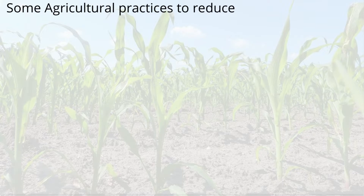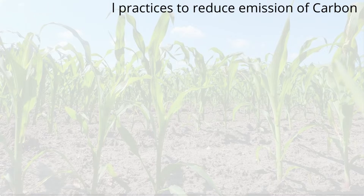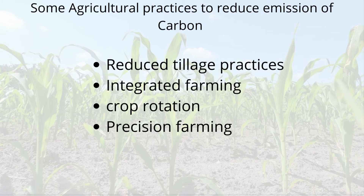Eventually, emissions of carbon dioxide from various agricultural practices should also be reduced in order to pursue the goal of carbon neutral farming. Some agricultural practices that can be followed to reduce carbon emissions into the atmosphere include less tillage practices, integrated farming, crop rotation with legumes and forage crops, and precision farming.